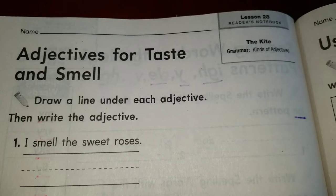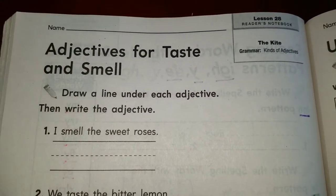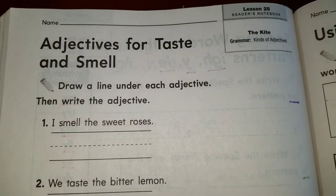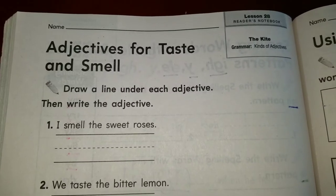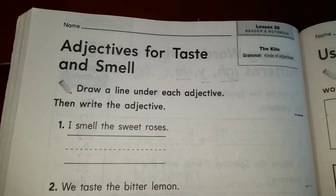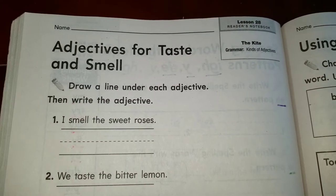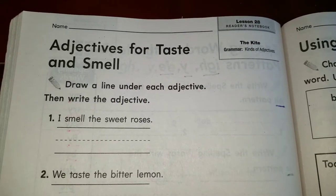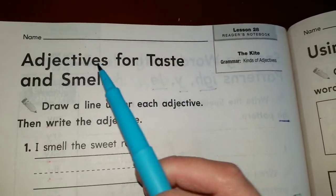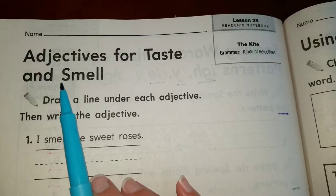An adjective is a word that describes the noun or describes the action. The adjective is like the flavor in the food — you might have a big hamburger, but if it doesn't have salt, it doesn't taste good. So the adjective tells you how things look, how things smell, how things taste, how things feel. It goes hand in hand with your senses. Today we're gonna focus on adjectives for taste and smell.